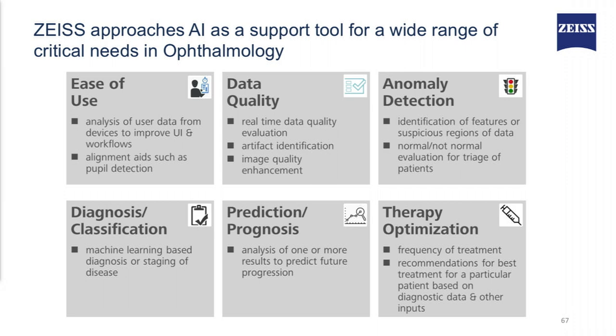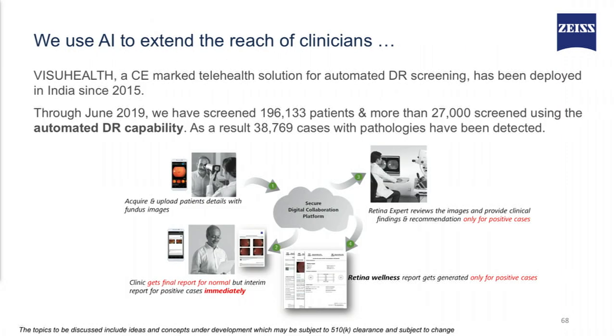What we think is we need to solve the issues mentioned in the top row before moving towards the bottom row, which is more complex, such as diagnosis, prognosis, and therapy optimization. We use AI to extend the reach of the clinicians.